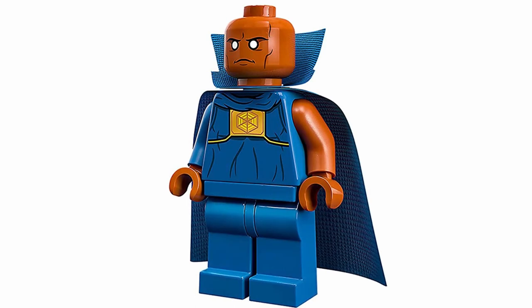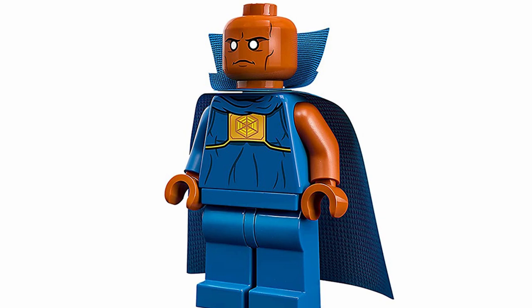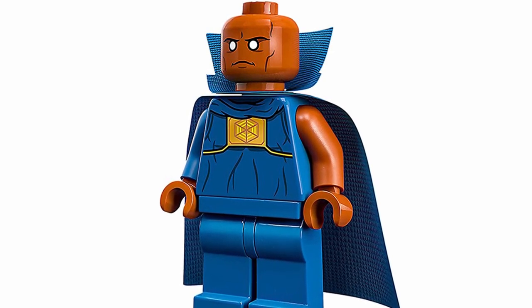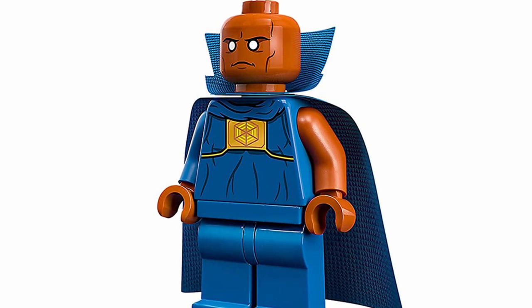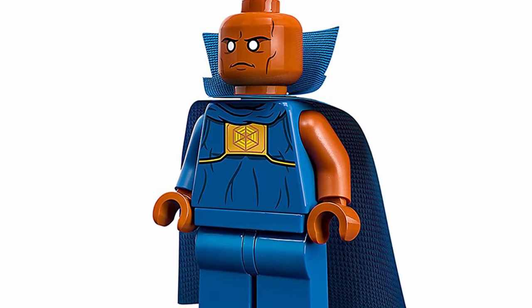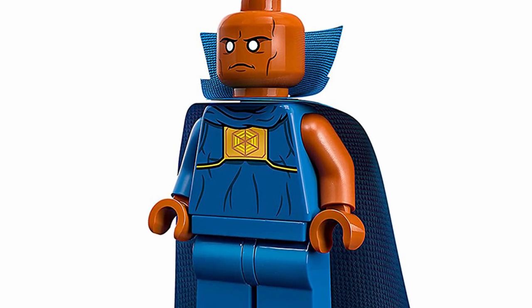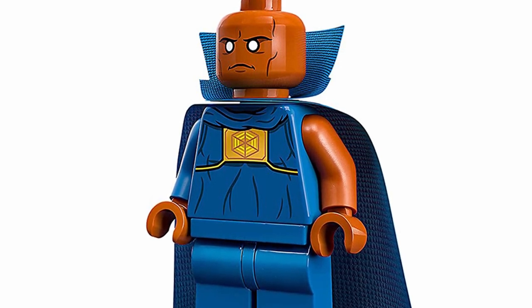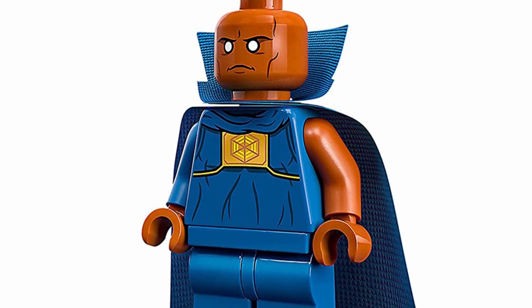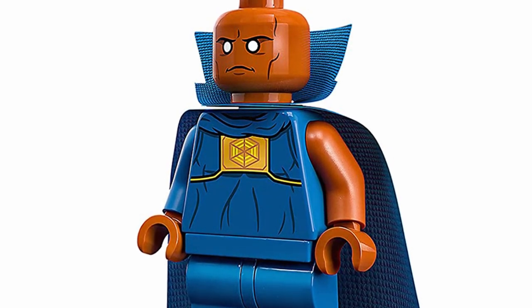Then at number 22, we've got the Watcher — a really highly desirable character that people have been wanting in the Marvel sets, and it's so great that we're getting this as a minifigure. I have heard some people saying it would have been a great opportunity to use that new Thanos head and print the Watcher's face on it for a more accurate look, so I think it's a bit of a missed opportunity there. But I think it's still a stellar looking figure with great printing, and I just love that we're getting a Watcher.